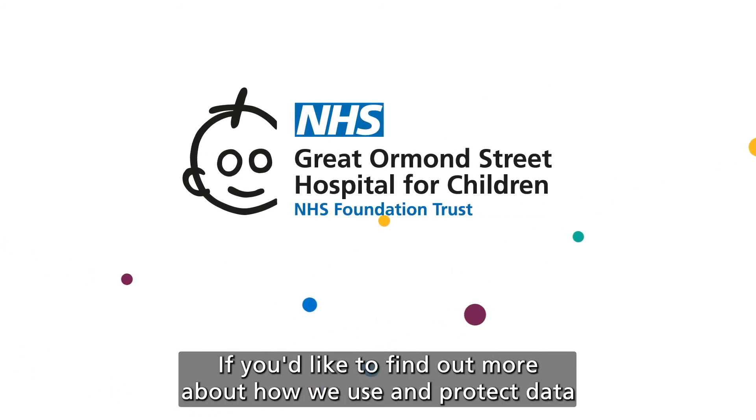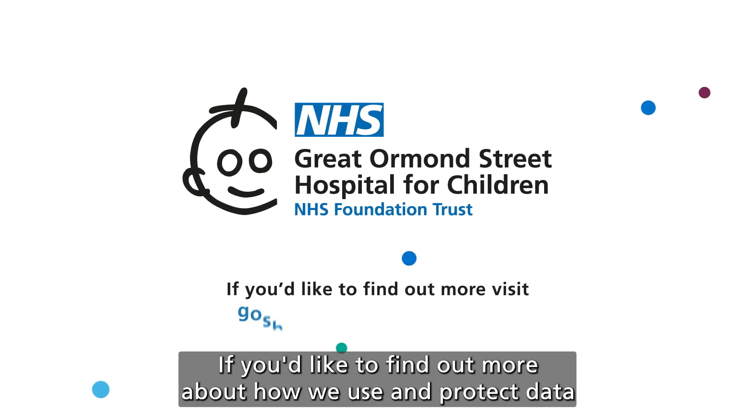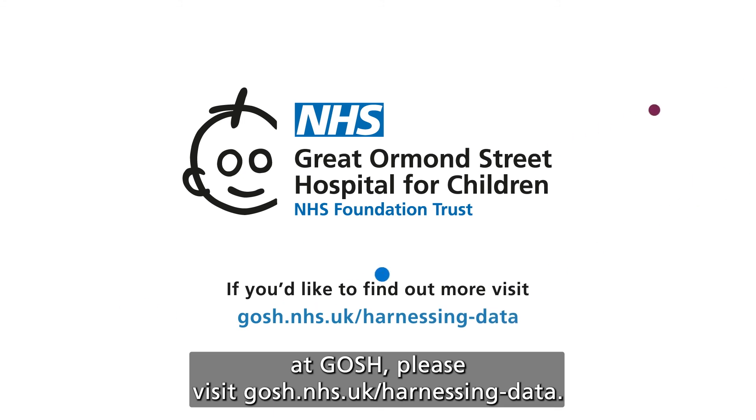If you'd like to find out more about how we use and protect data at GOSH, please visit gosh.nhs.uk/harnessing-data.